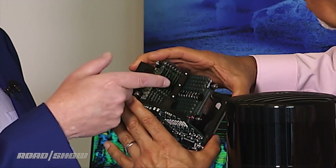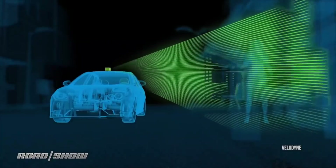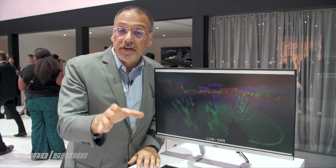We recently showed you LiDAR that uses a rotating head with lots of lasers pointing out and lots of emitters getting the reflection back from all those lasers. But here's another way of doing it.